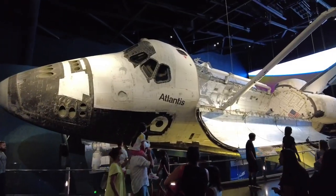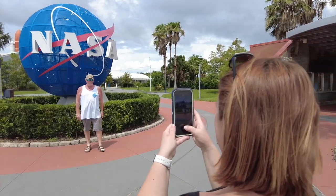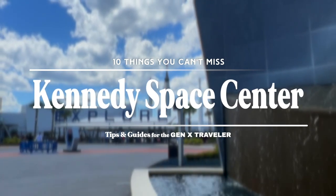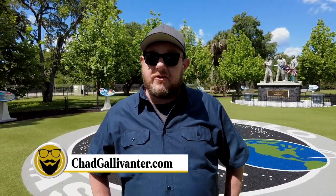There are so many interesting experiences at the KSC Visitor Complex, you definitely want to plan on spending an entire day on property. On this episode, we're going to show you 10 things you can't miss at Kennedy Space Center. All of that and so much more coming up next from the Space Coast.